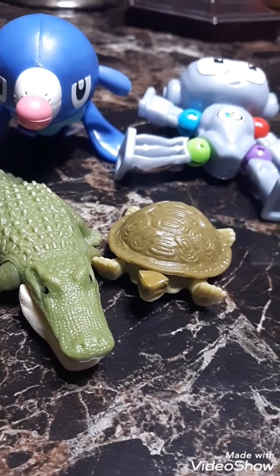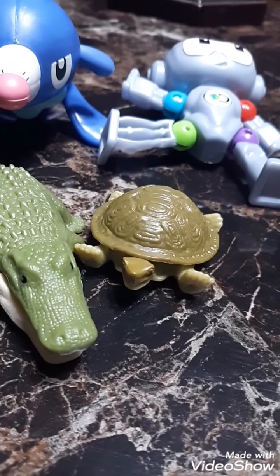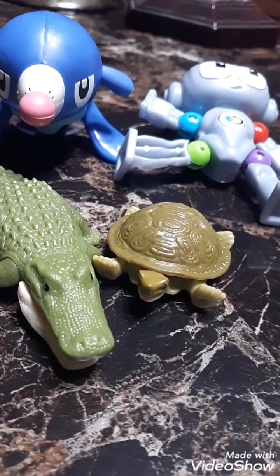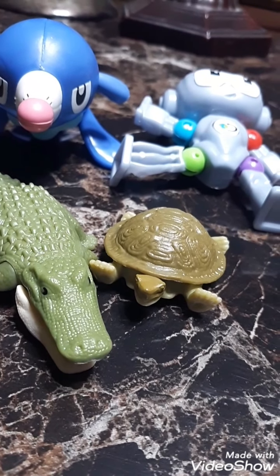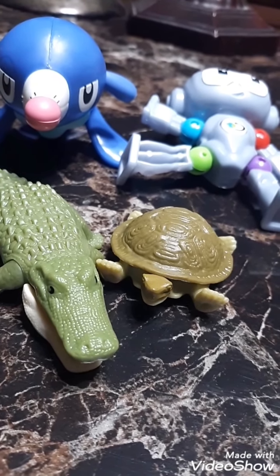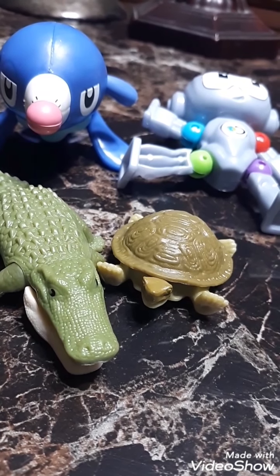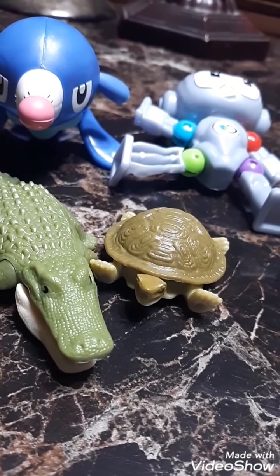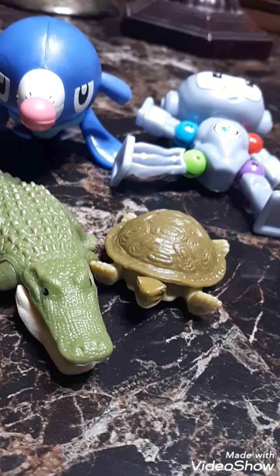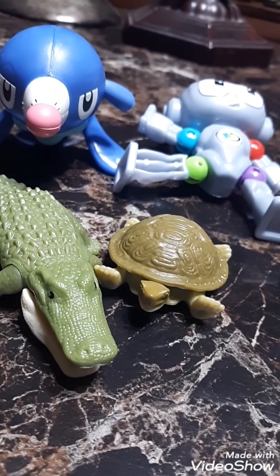So, not the biggest haul that I've had, but I'm okay with it — I'll take what I can get. If you guys want to comment down in the comment section below which one I should review first, then you can do it, and I'll give you guys a shoutout in that video on which one I review first, and for the other ones that I'll do.